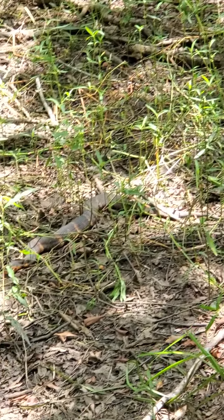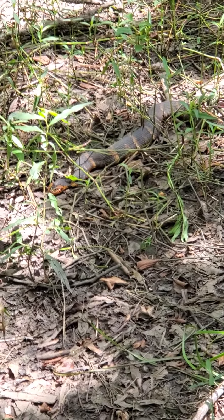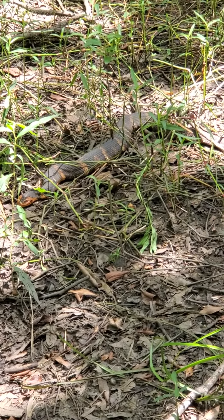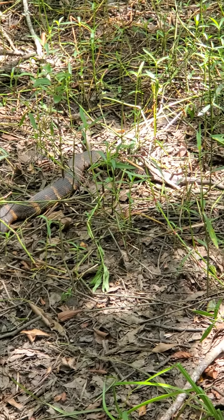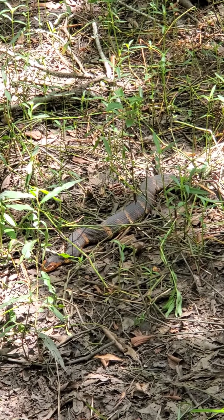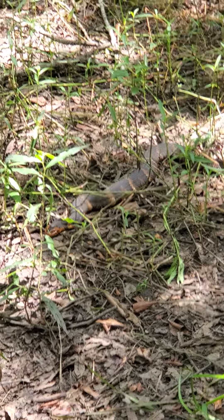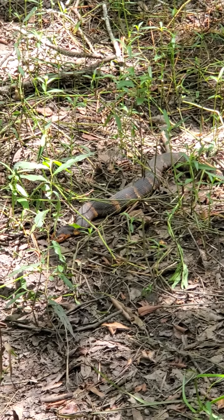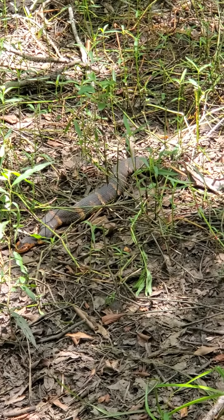Let's see. Looks like he's just basking. I haven't seen one of these since I was a little kid. I used to catch one and keep him as a pet for a while and then let him go back. He's a beautiful snake.